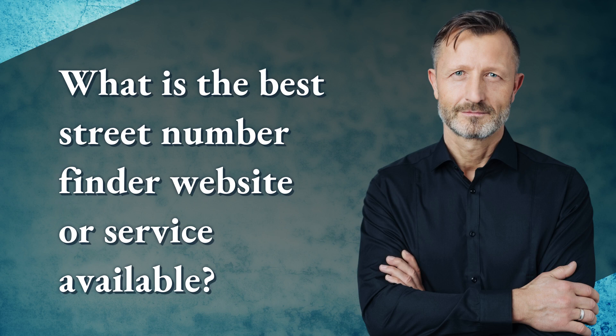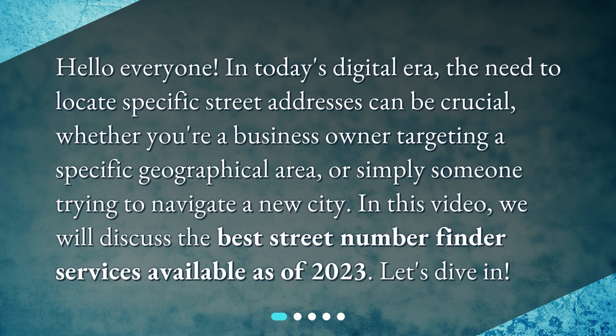What is the best street number finder website or service available? Hello everyone. In today's digital era, the need to locate specific street addresses can be crucial — whether you're a business owner targeting a specific geographical area, or simply someone trying to navigate a new city.